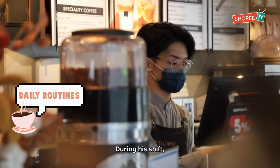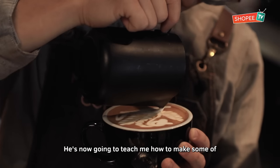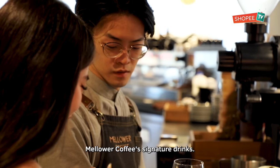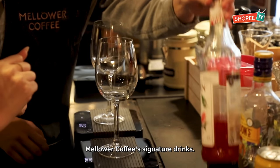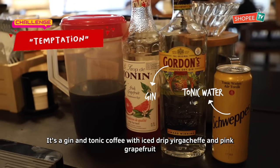During his shift, Jeffrey prepares and serves drinks and food to customers from behind the counter. He is now going to teach me how to make some of Malawa Coffee's signature drinks. Jeffrey, what are we doing now? We are doing the Fantastic — it's a gin and tonic coffee.